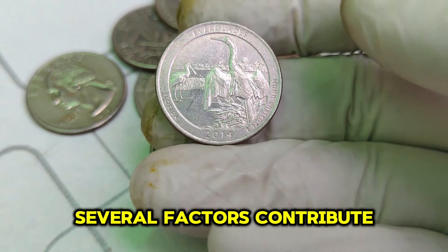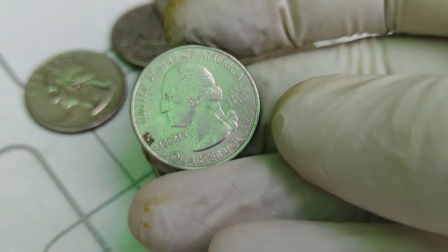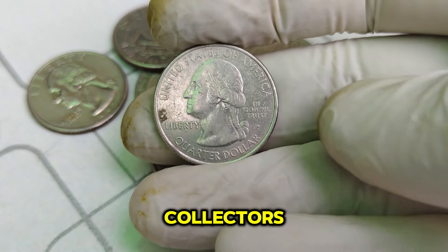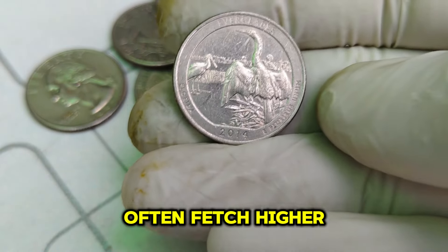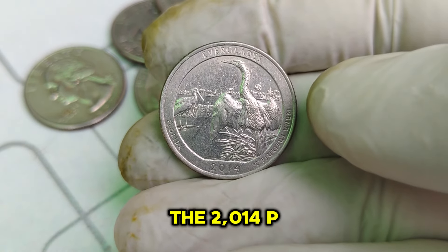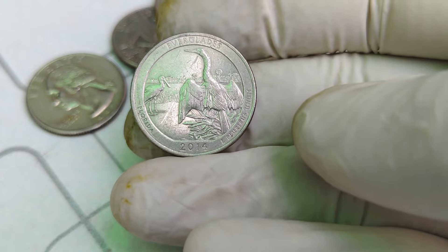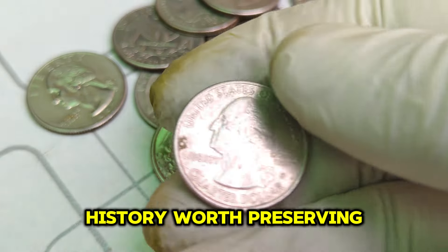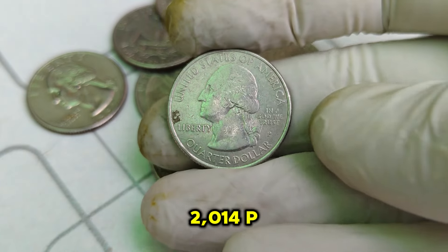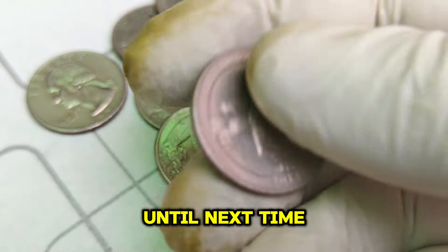Several factors contribute to the high value of this coin. First, its limited mintage ensures that only a finite number of these quarters were ever produced. Second, the significance of Shenandoah National Park adds to its appeal, attracting both collectors and those interested in American history. Lastly, the condition of the coin plays a crucial role — coins in pristine condition often fetch higher prices. In conclusion, the 2014 P Mint Mark Washington Quarter stands as a testament to both the artistic craftsmanship of the United States Mint and the enduring legacy of America's national parks. With a current market value of $16,000, this coin represents a piece of American history worth preserving. Happy collecting!